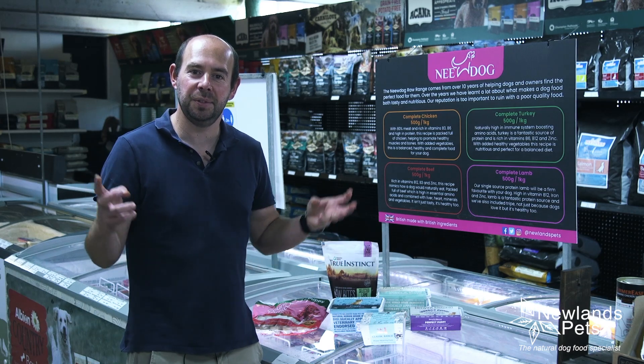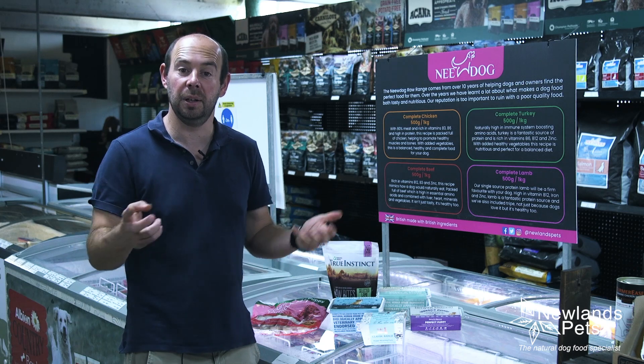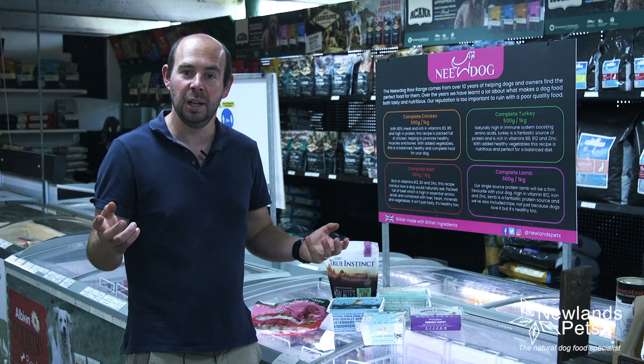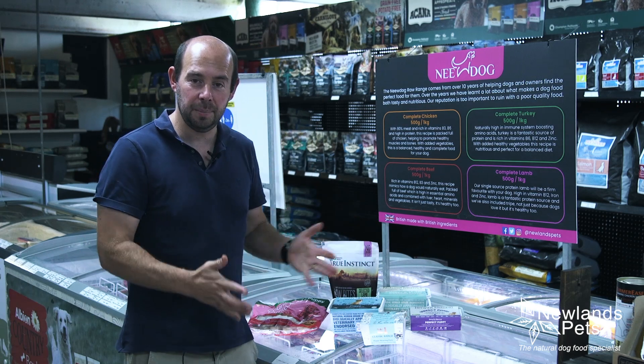Hi everyone, I'm Alan from Newlands Pets and I wanted to answer a question we get asked all the time. We all know about raw food — we all know it exists — but quite a lot of people don't realize that you can feed your puppy raw food. Here are some examples of ones we definitely recommend.